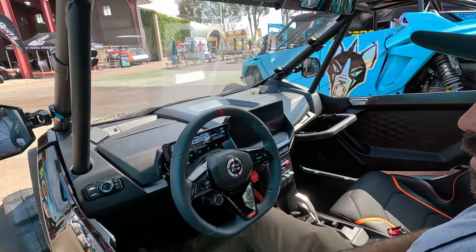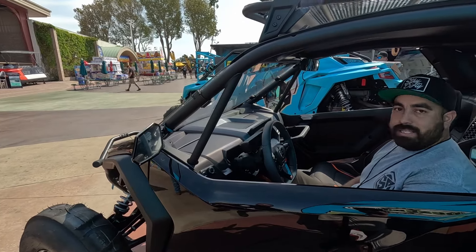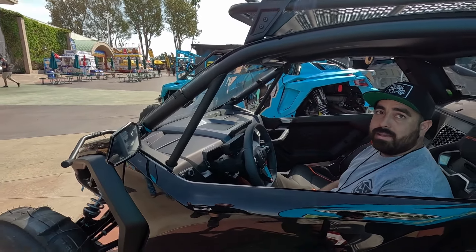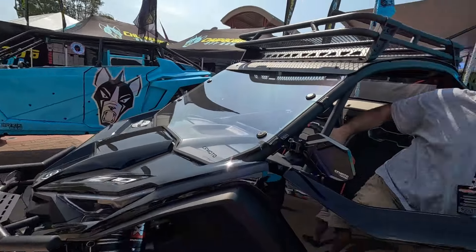I think if you're a new UTV driver, new UTV customer, and you go into a showroom and sit in a couple cars back to back, I think they're going to have a lot of interest - especially for the price point. Maybe we should do a more in-depth video on this, but it does look impressive just off the bat. We got some cool paddle tires for us, hoping to take this thing out to the dunes here soon.